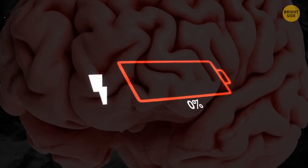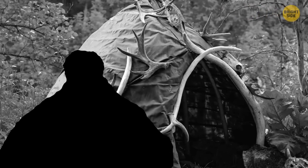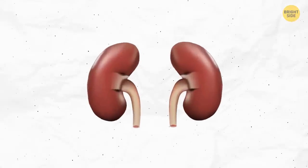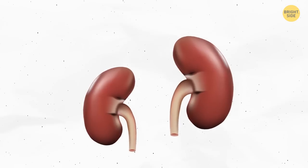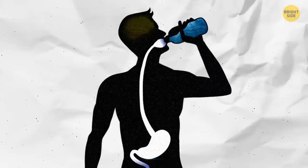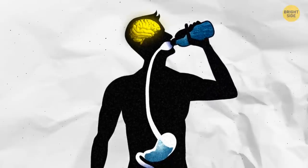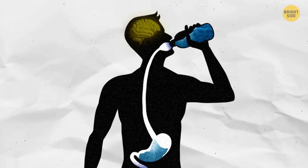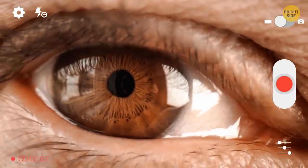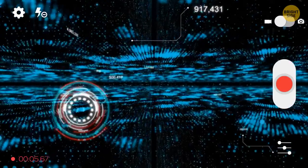Losing brain hydration also worsens memory, shortens attention span, and dampens your mood. The earliest known person to have had blue eyes lived 7,000 years ago in the Stone Age. Your right kidney is probably smaller and sits lower down than your left to make room for your liver. Your brain makes sure you don't drink too little or too much water — after you swallow liquid, your mouth and throat fire signals to stop drinking. Your eyes can process an image in just 13 milliseconds.